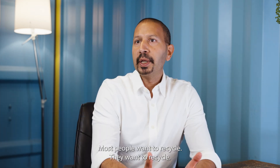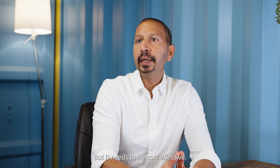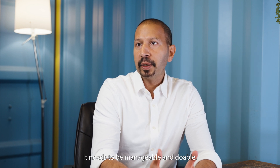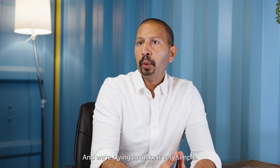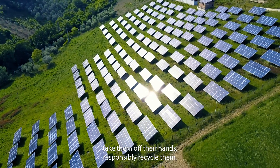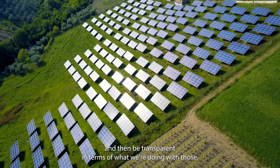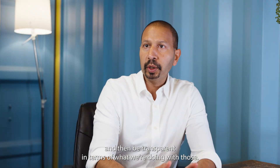Most people want to recycle. Consumers want to recycle, companies want to recycle, but it needs to be cost-effective. It needs to be manageable and doable. We're trying to make it very simple. We can handle all these retiring solar assets such as solar panels, inverters, batteries, take them off their hands, responsibly recycle them, and then be transparent in terms of what we're doing with those.